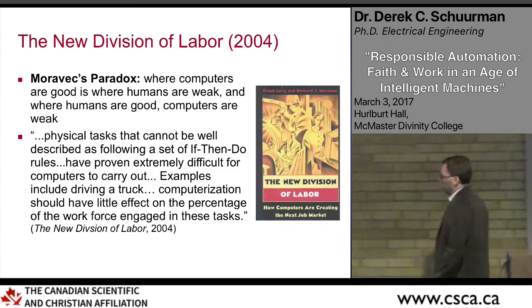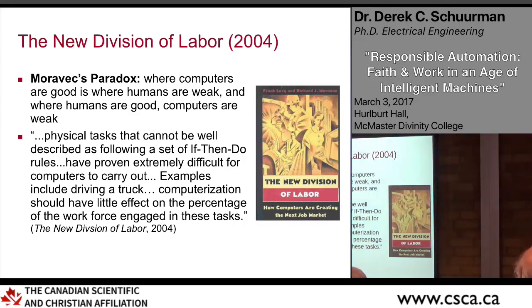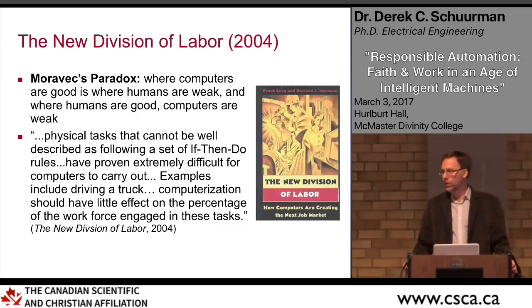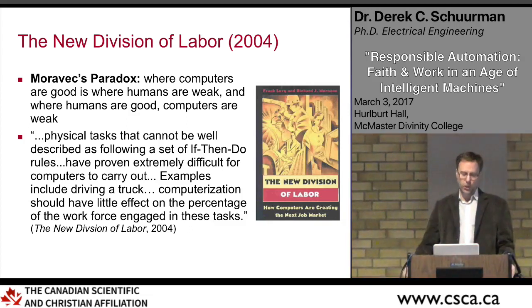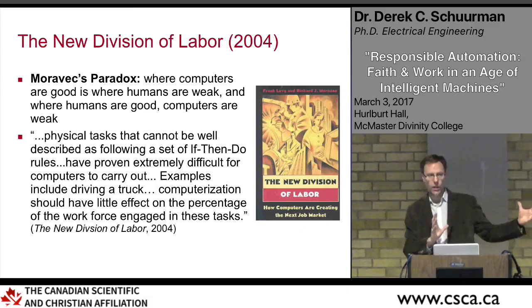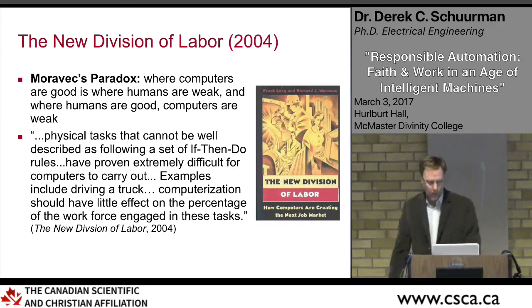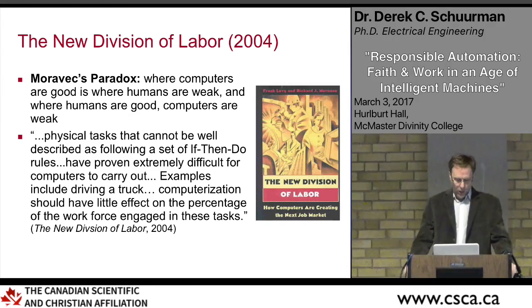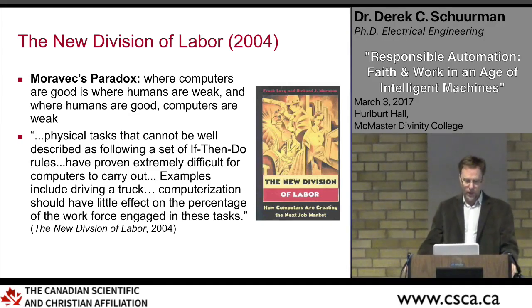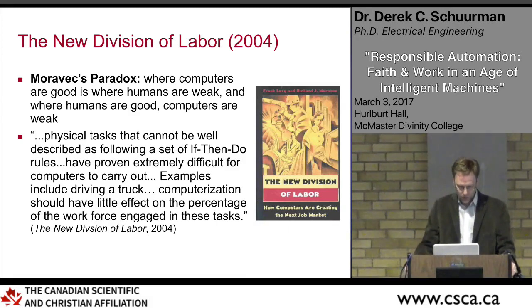The book 'The New Division of Labor' suggested we have this natural division — Moravec's paradox — and we need to build a world where humans and machines complement each other. There would be certain tasks that get automated, and other tasks that remain the domain of humans. The book stated: 'Physical tasks that cannot be well described as following a set of if-then-do rules have proven extremely difficult for computers to carry out — examples include driving a truck. Computerization should have little effect on the percentage of the workforce engaged in these tasks.' This was written in 2004.